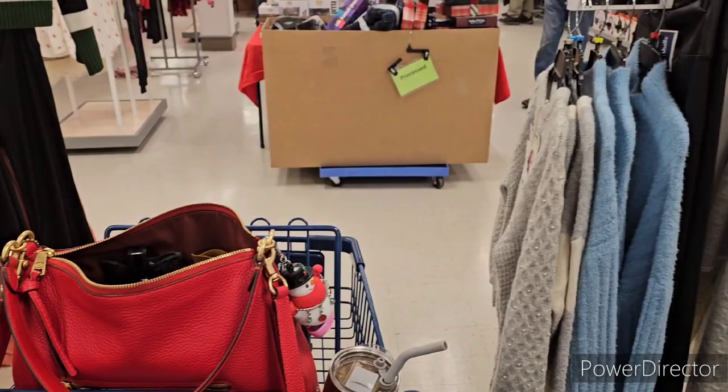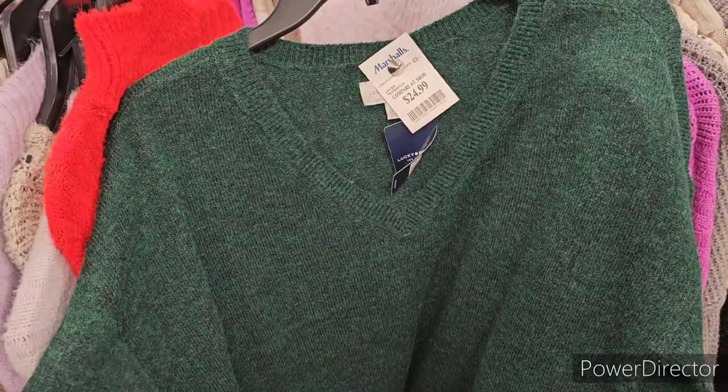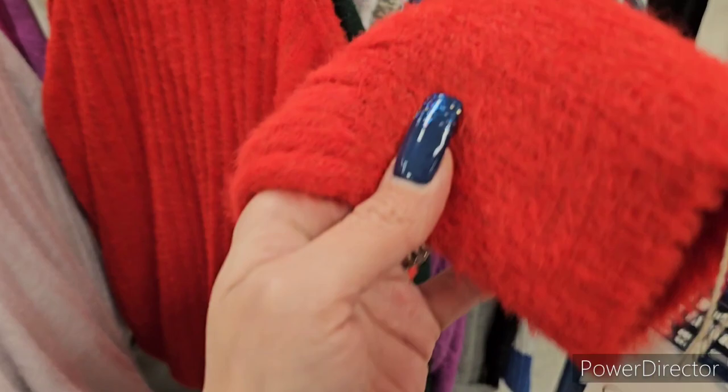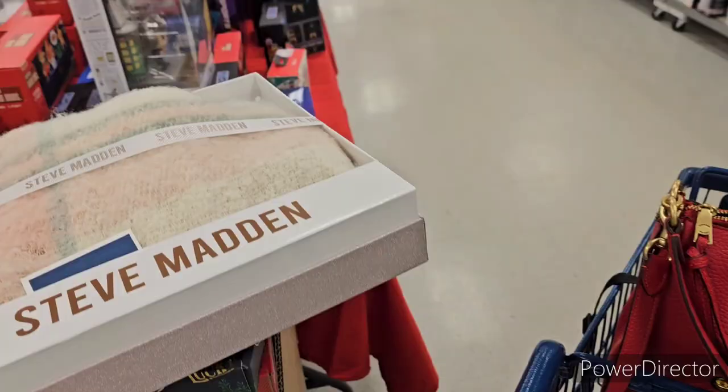Here's a Lucky Brand V-neck sweater in Christmas green — kind of soft at $24.99. Then there's a red turtleneck sweater, really fluffy and fuzzy from Jessica Simpson at $20.